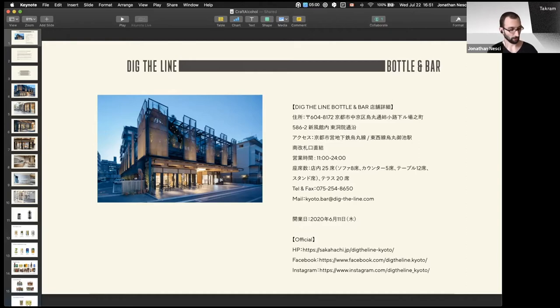They were going to do this bar there and needed to create branding for the new craft beer shop, but also the whole Dig the Line importing business, and revamp a bit of the general look of the Sakahachi brand. Historically speaking, Ohigashi-san, the owner of Sakahachi, comes from a family of sake brewers back in the day.